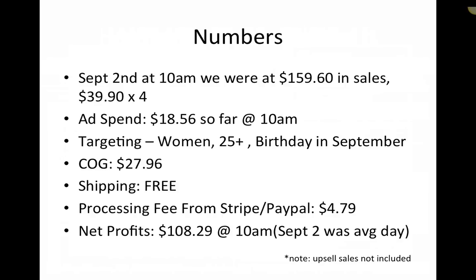We sold a lot of this in August leading up to September, and then we sold it up to about September 9th or so. Then we paused the ads because we knew we couldn't actually get the product there in time for people's birthdays. We could have sold mugs and shirts — we tried one mug, it didn't work. We tried some shirts and some necklaces and different things. Some took off, some didn't. So September 2nd at 10 a.m. — that's when I started building this case study for you and took the stats. We were at $159.60 in sales, which is just $39.90 times four.